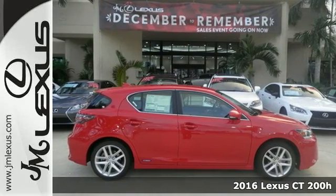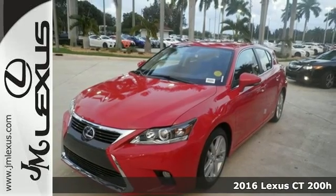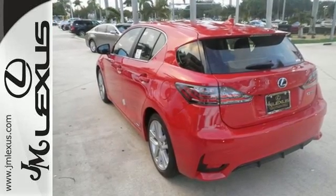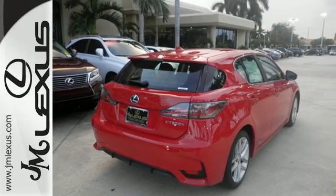Here's a 2016 Lexus CT200H. This hybrid strives for a perfect balance of efficiency and luxury. Superior luxury goes hand-in-hand with the convenience to load up and go with 60-40 split-fold down rear seats, illuminated entry system, and smart access.